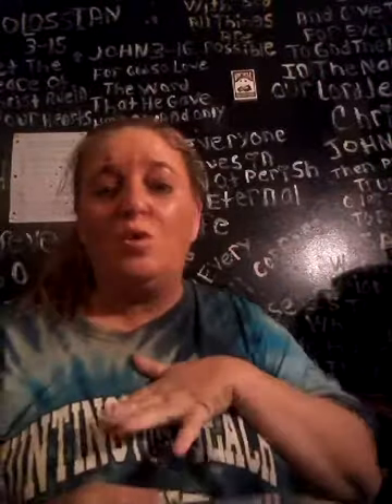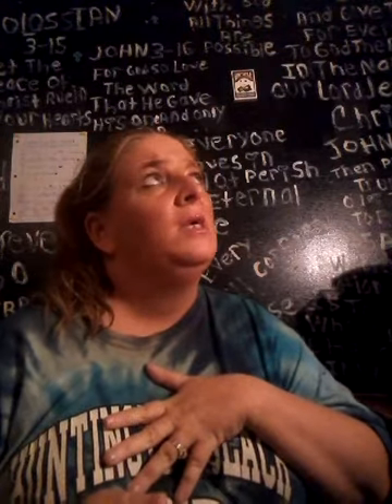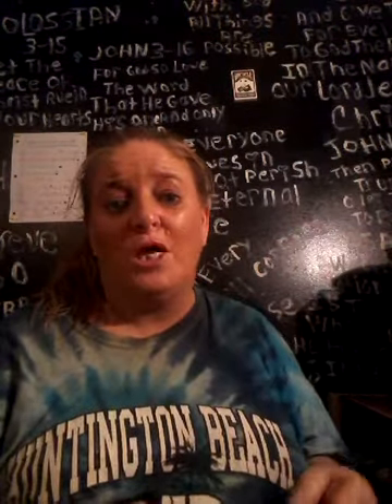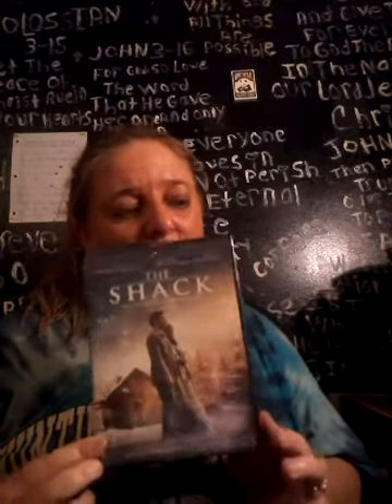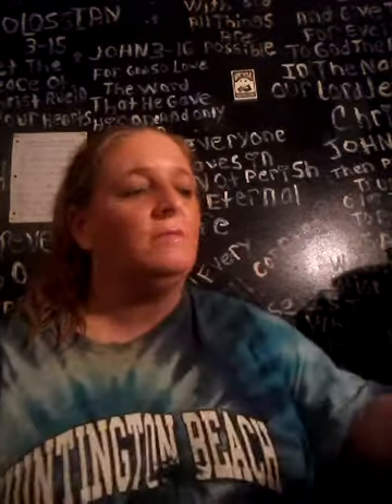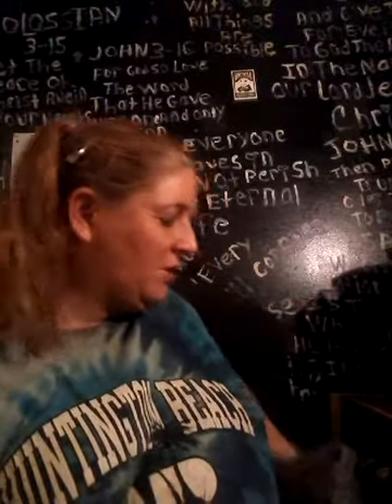For my husband — we watched this on cable a couple months ago. We watched The Shack, so I bought the movie The Shack for him. We both love Christian movies, and The Shack, if you haven't seen it, is a very good Christian movie.